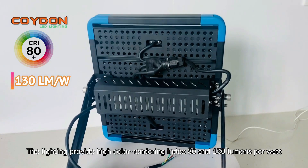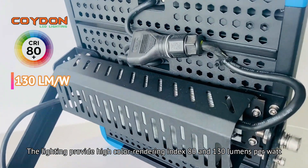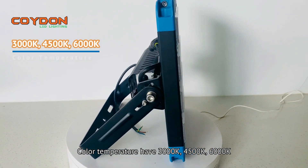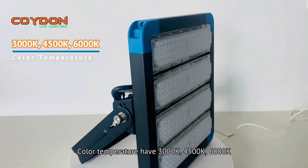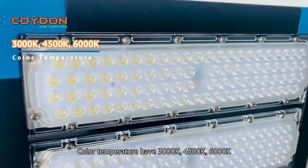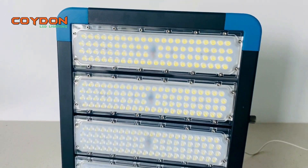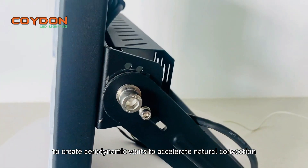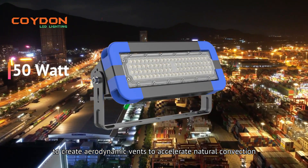The lighting provides a high color rendering index of 80 and 130 lumens per watt. Color temperatures available are 3000 Kelvin, 4500 Kelvin, and 6000 Kelvin. The radiator has vertical fins to create aerodynamic vents to accelerate natural convection.